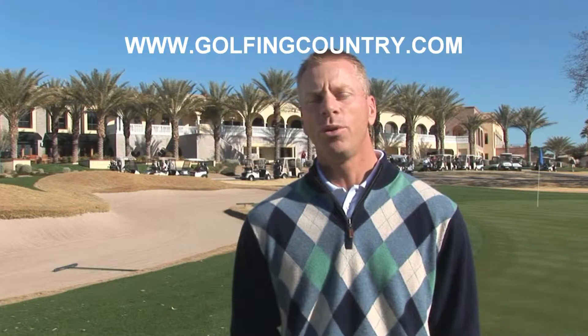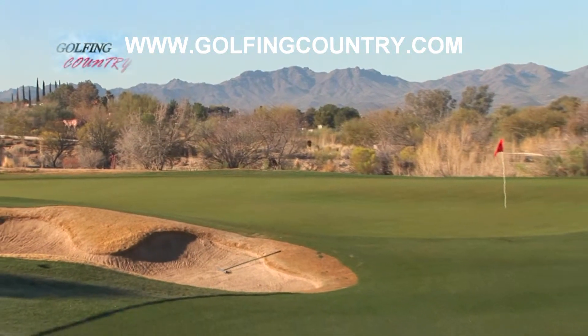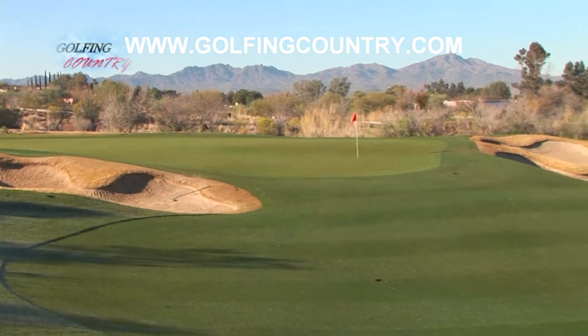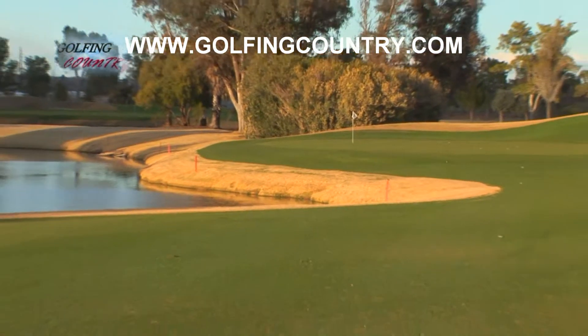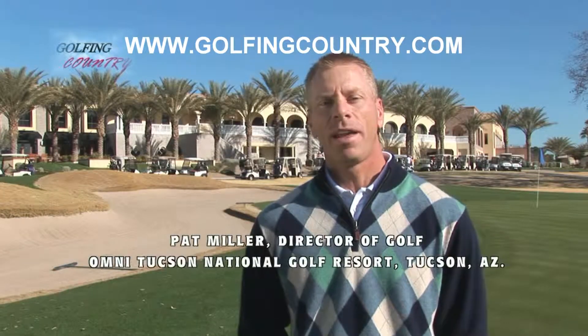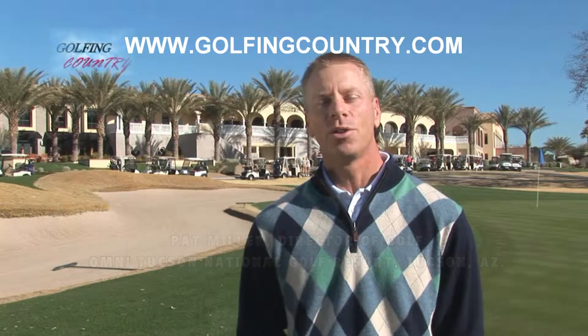As you can see from all the beautiful shots, it's just a wonderful oasis facility to bring your family, bring your golfing buddies — all the things that you would want on vacation you'll find here at Tucson National. I'd like to introduce our General Manager Danny Goldman, who will be talking more about the facility here at Omni Tucson National Golf Resort and Spa.